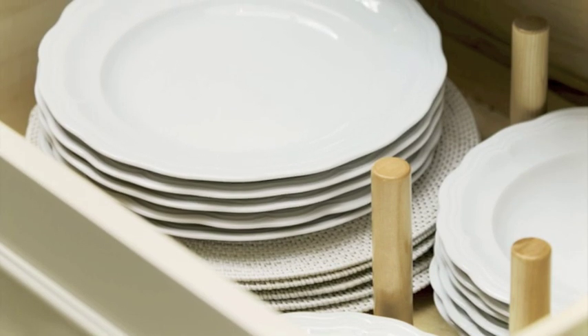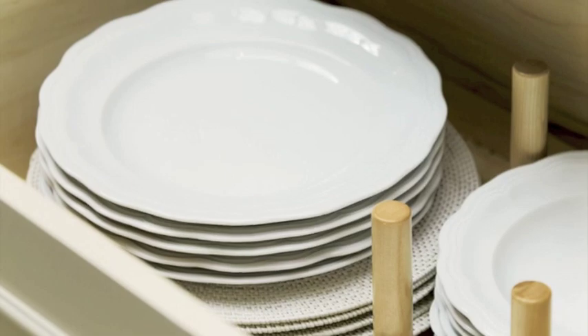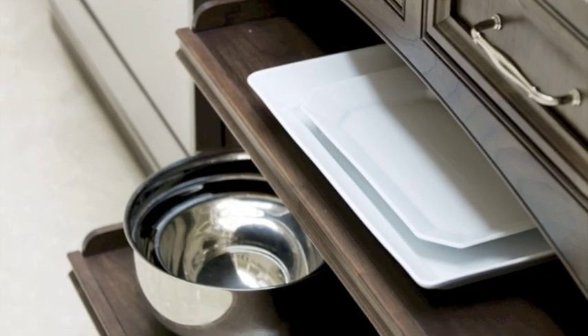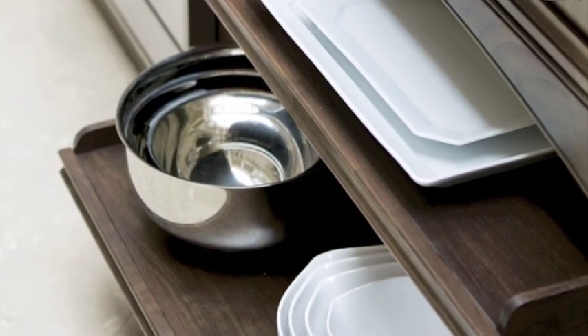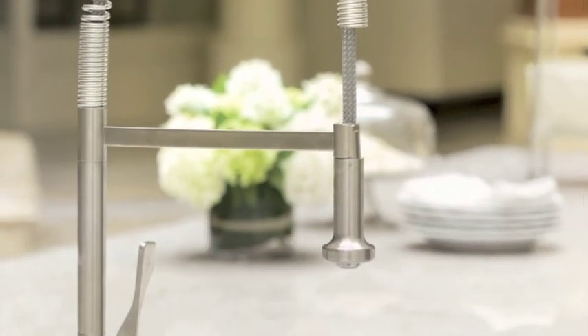Sliding doors featuring removable pegs could be customized to hold plates, pots, or other kitchen cookware. Nobody says that everything has to be hidden behind closed doors — frequently used items can be kept on easy-to-reach roll-out shelves.